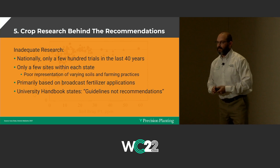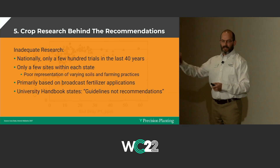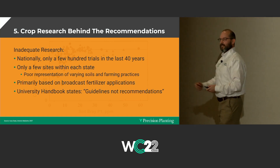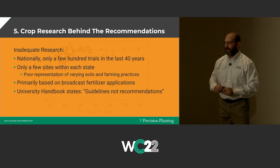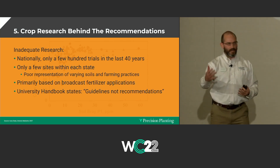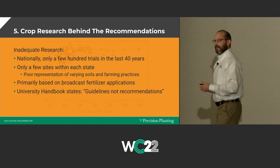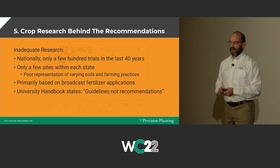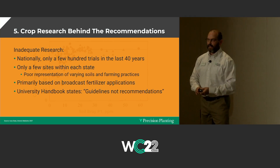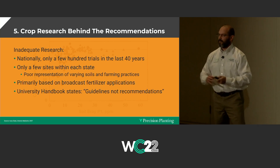$70,000 to $120,000 difference for two farmers farming on each side of a state line with similar soils and same yield goals — $100,000 difference in a two-year fertilizer recommendation. This is a problem. Our states can't agree on what the right recommendation is based on the same soil test and same yield goals. Most of this data is primarily based on broadcasted fertilizer methods — put it all on in the fall and evaluate soil values and yield results. There's not much data from universities on what to do if you're banding some nutrients.